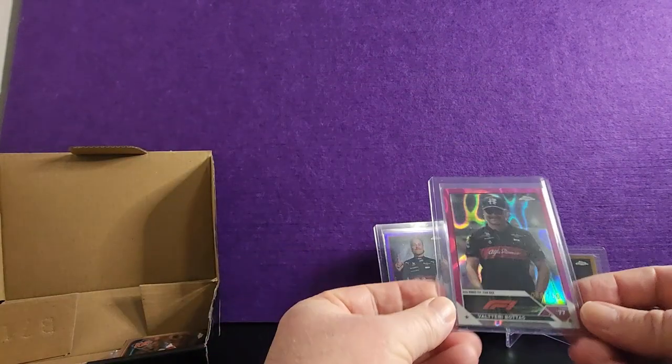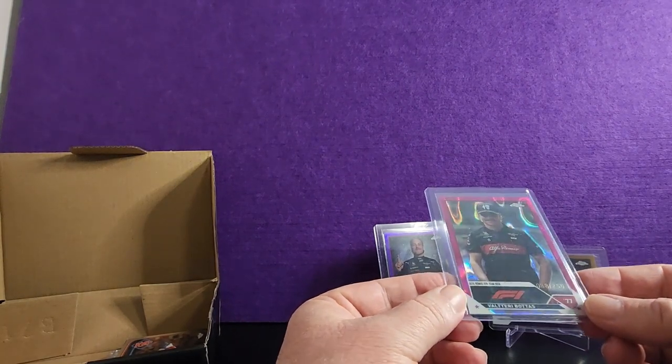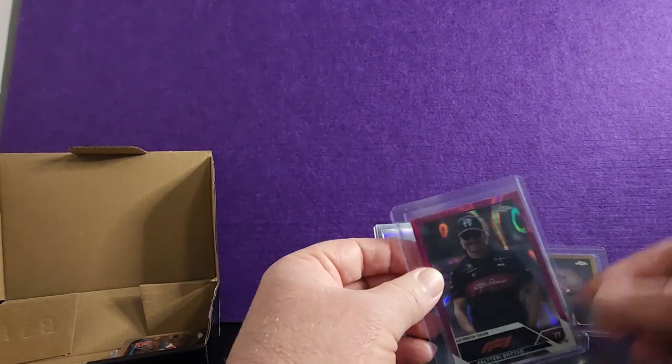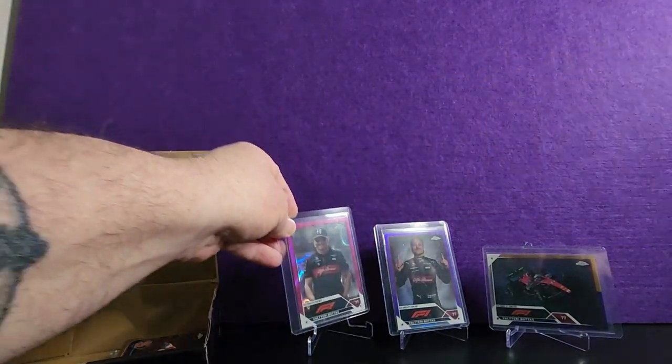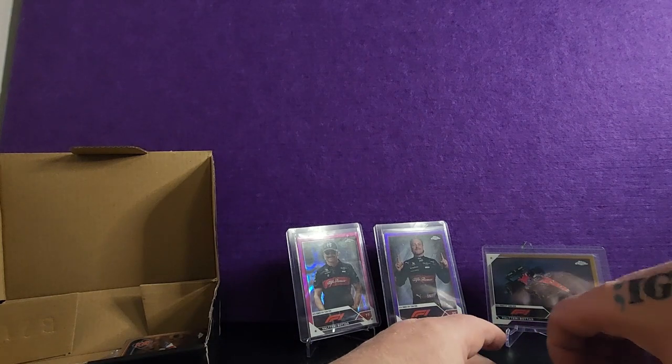And the last card from that break was the Fuchsia Lava, numbered to 250. That one cost me $44 to go into.